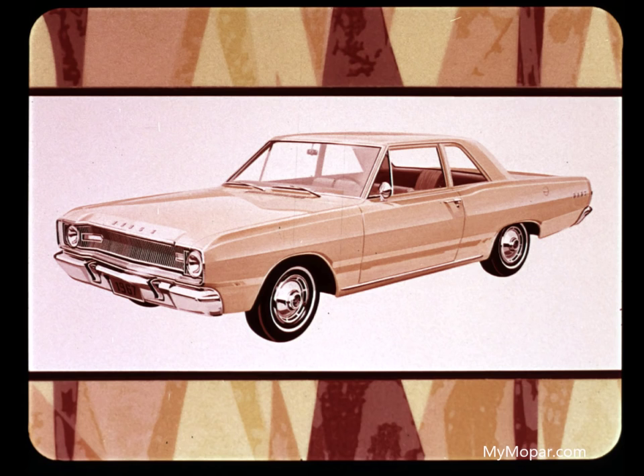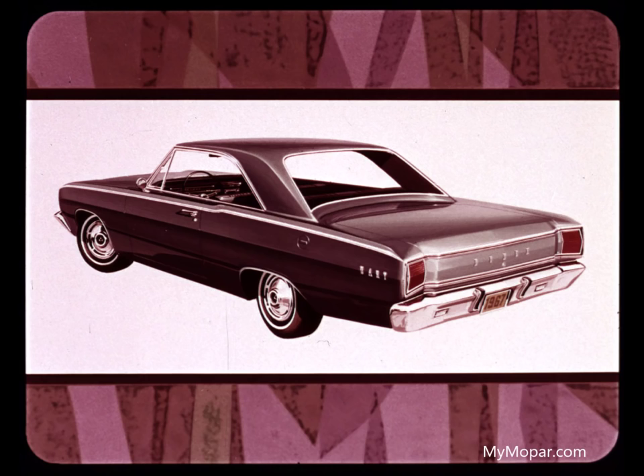Dodge offers 12 excitingly new Dart models for 1967. Dodge Dart in two- and four-door sedans, V8 and six-cylinder — smartly new outside with its own distinctive trim inside. Dart 270 in four-door sedan and two-door hardtop style, V8 and six-cylinder — elegant in a variety of exterior colors and interior trims. And of course, the Dart GT in two-door hardtop and convertible style, V8 and six-cylinder — distinctively all-new, the all-new top of the all-new Dodge Dart line. Definitely the outstanding all-new car in its class by a big, big margin.